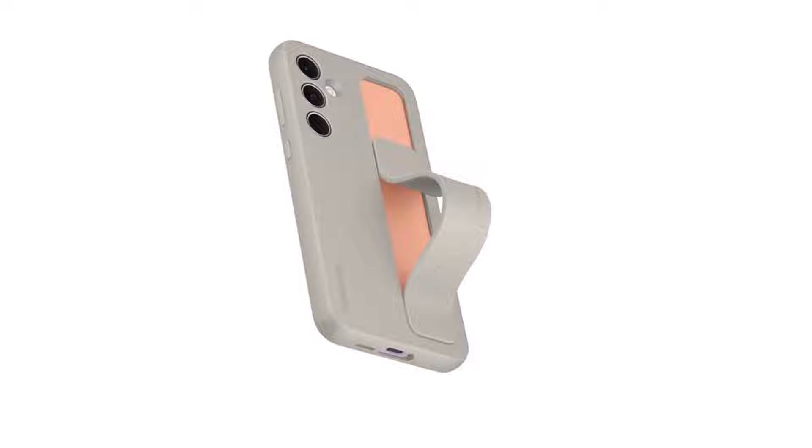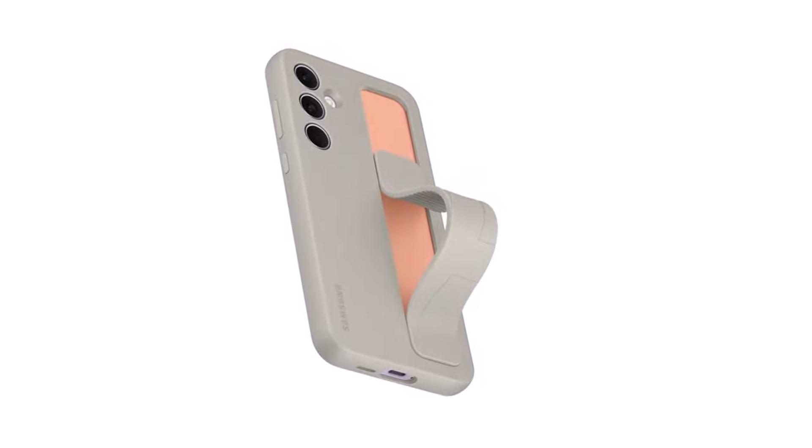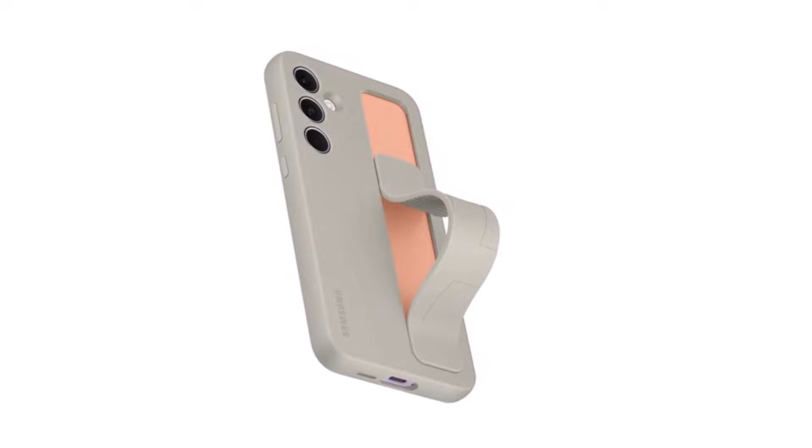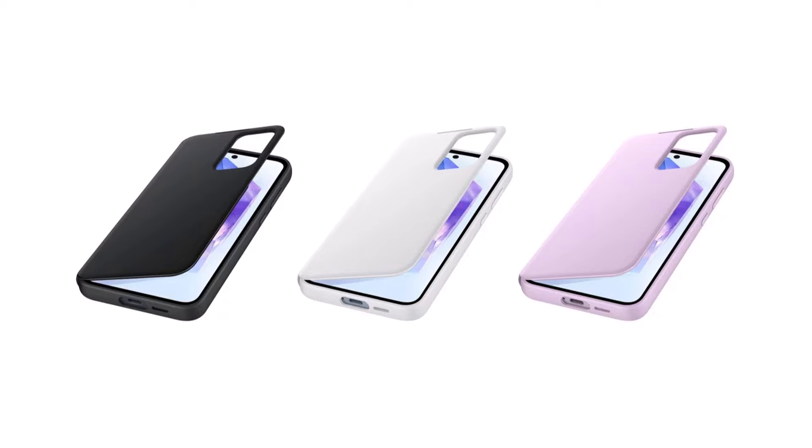From these renders, it's evident that the Galaxy A55 standing grip case bears a striking resemblance to the Galaxy S24 accessory of the same name. The main difference lies in the colors and color combinations, which are slightly varied.